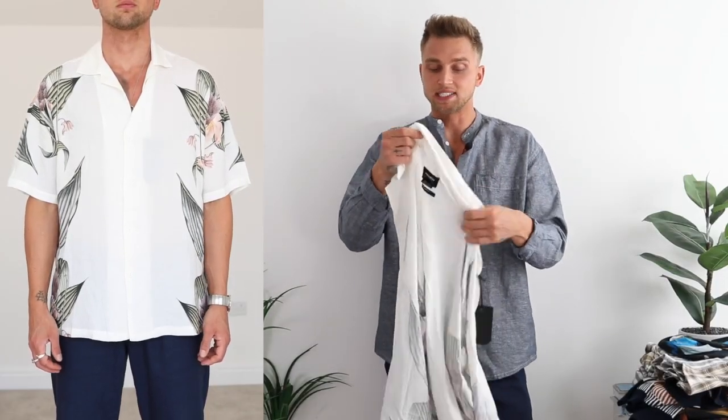So let's move on to the next item. This is a shirt from Pull & Bear. This was $19.99. The material is perfect for summer — it's just very lightweight and thin.